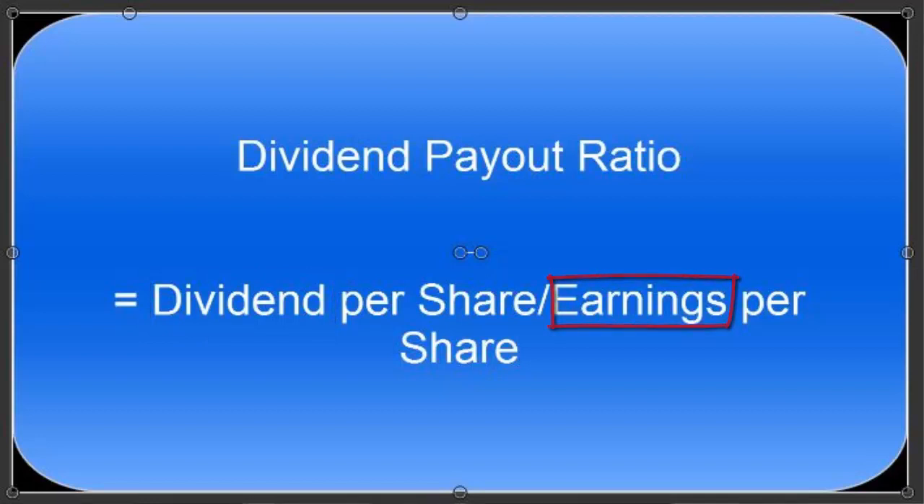So what's the number I like to see with this ratio? The lower the number, the more I like it. It means that the earnings per share are greater than the dividend.